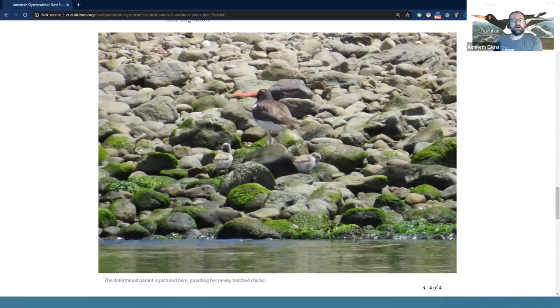Thank you everyone — it's a gray Friday afternoon but you've brightened up my day. I'm glad I was able to share with all of you this afternoon and hopefully I've inspired a few of you to take that 'Be a Good Egg' pledge or share this information with your friends and family visiting the beaches this summer. I'll stick around for another moment or two if anyone else has any questions — I can open it up so you can unmute yourself at this point as well.